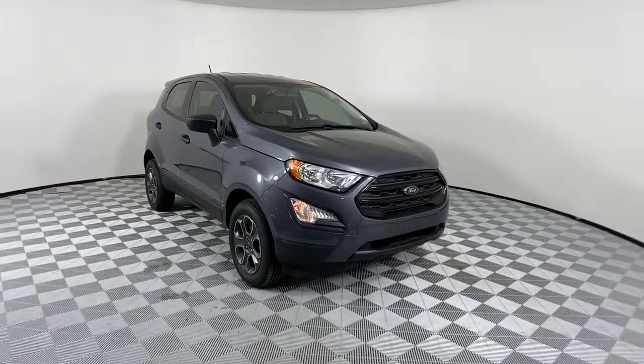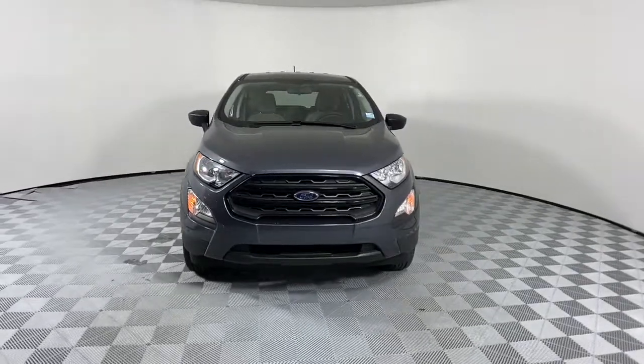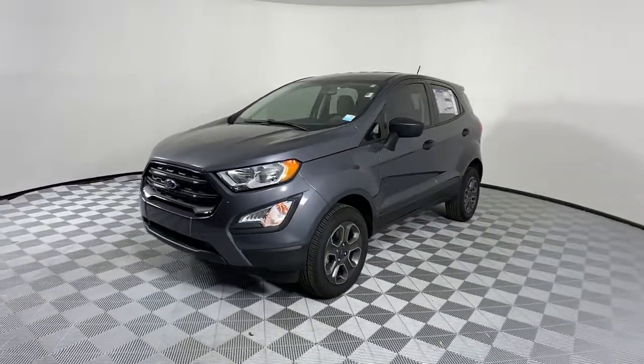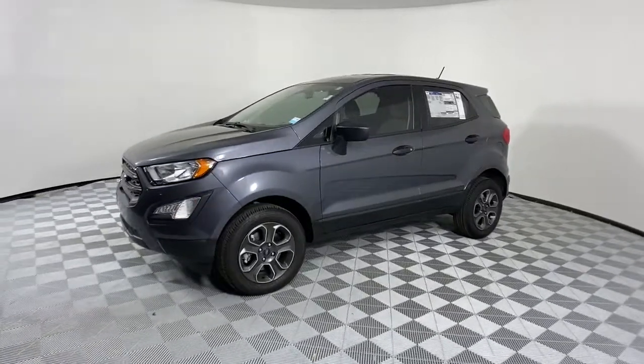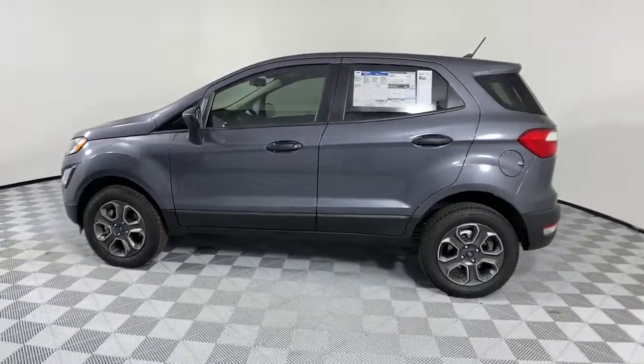Your next car could be the 2021 Ford EcoSport. Take advantage of the versatility, convenience, and generous cargo space of this EcoSport. This capable crossover is ready to help you navigate every twist and turn of the road with confidence and style.